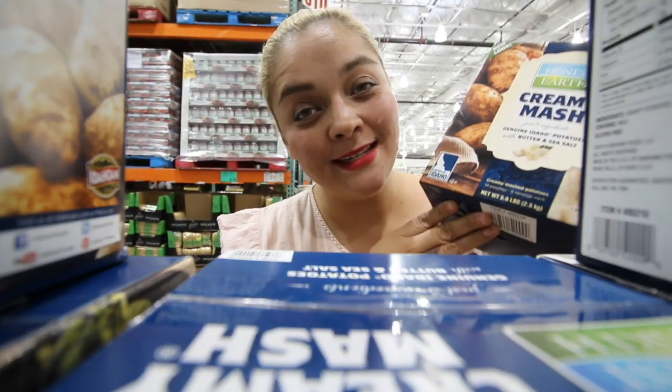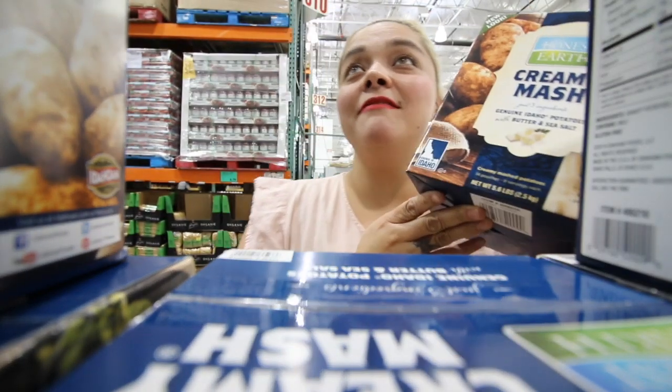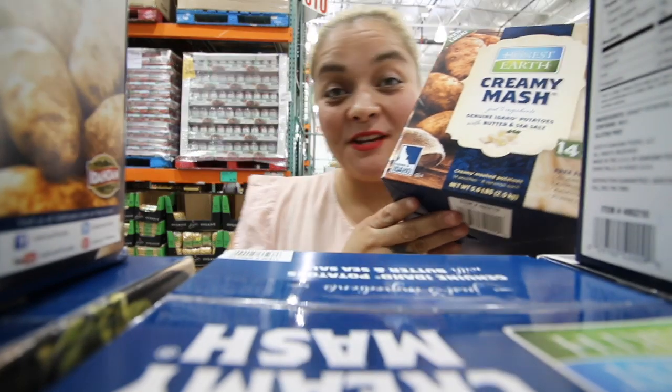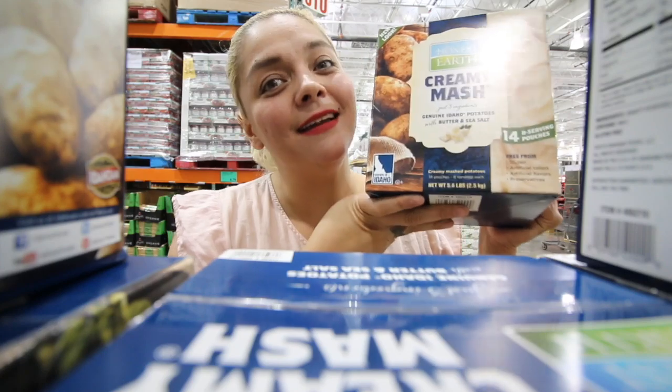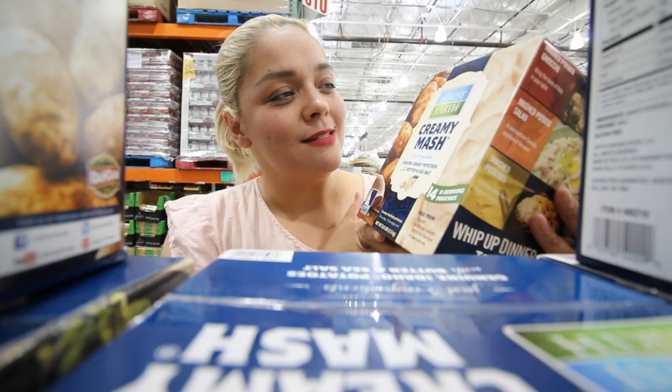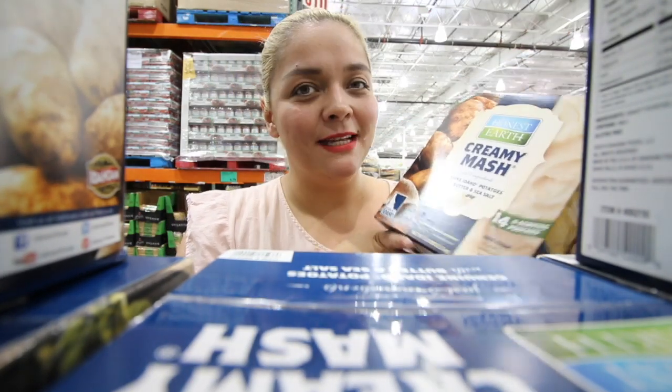Personally I like to make my own mashed potatoes, but just in case you don't like to do that, they have these for only $9.99 — that is crazy. $9.99 for mashed potatoes, and this is like enough to feed an army. I usually buy red potatoes, and I'll show you which ones in a bit.